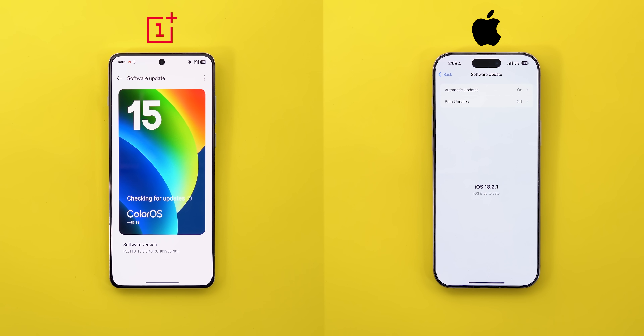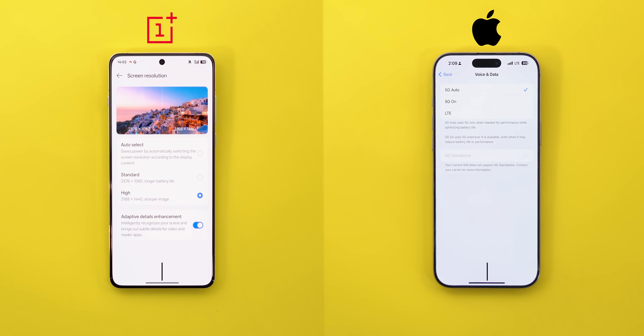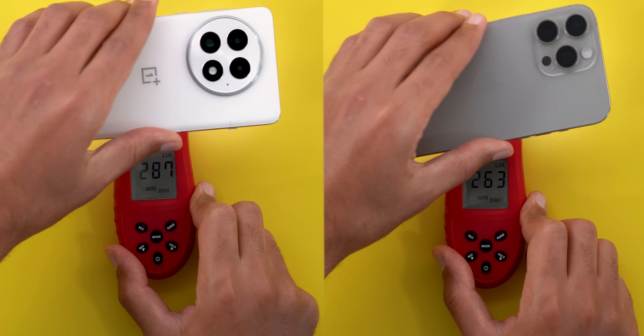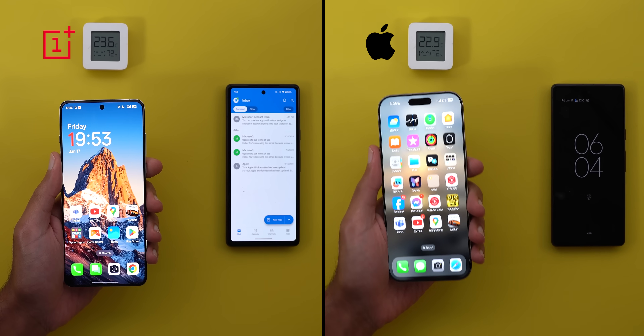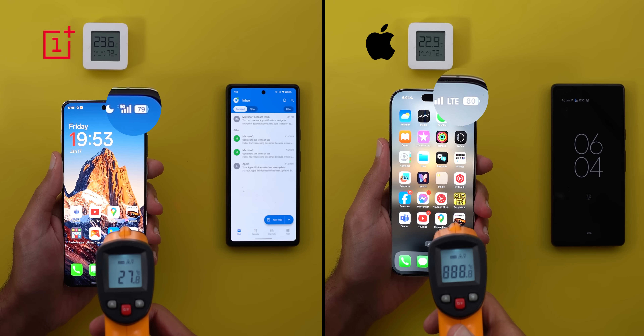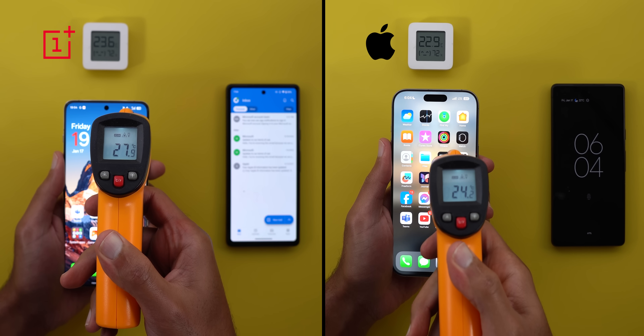Both phones are running the latest stable software version available at the time of filming this video. I will be using cellular data with 5G set to Auto. The OnePlus 13 is set to its maximum screen resolution, which is higher than the iPhone. The 120Hz refresh rate is activated on both and the brightness level is calibrated on the same light meter. The test will start with 80% battery, but the OnePlus immediately drops the first 1% right after unplugging, so I will consider this in my calculations.